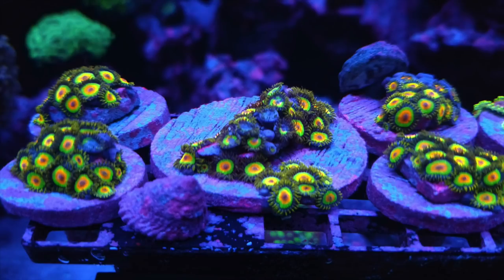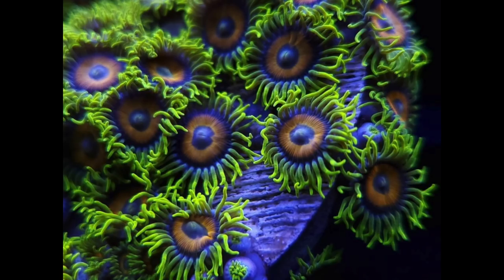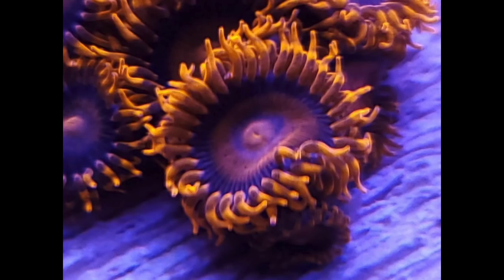Hope to see you guys there, it's going to be a blast. We're also going to have a couple of other frags you may have seen in our tanks that are really crazy, and also some new and used equipment. Hope to see you guys there this weekend.